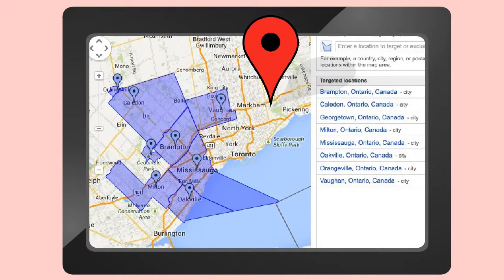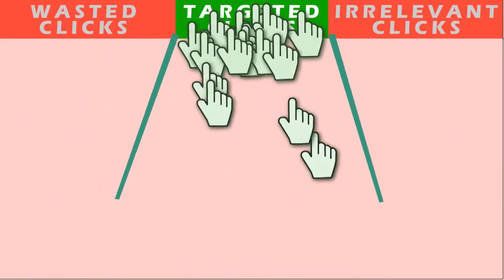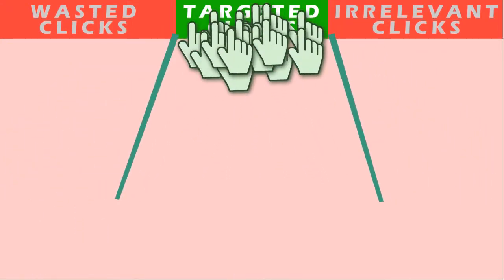We'll keep you on top of the latest search technologies, but most of all, we'll cut your cost-per-click and increase the number of conversions.